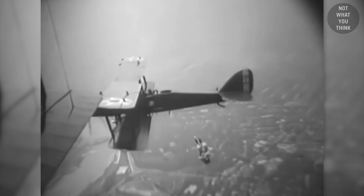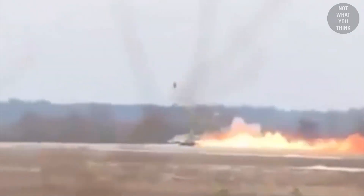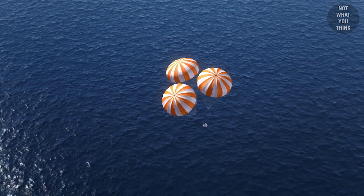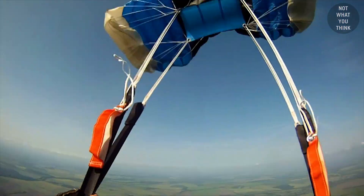The utility of parachutes became more obvious once humans could fly. Pilots can now survive burning airplanes, cargo can be quickly delivered to remote areas, and astronauts can safely come back to Earth — all thanks to parachutes. Now, contrary to popular belief, you actually don't need a parachute to go skydiving. But you do need one if you want to go twice.